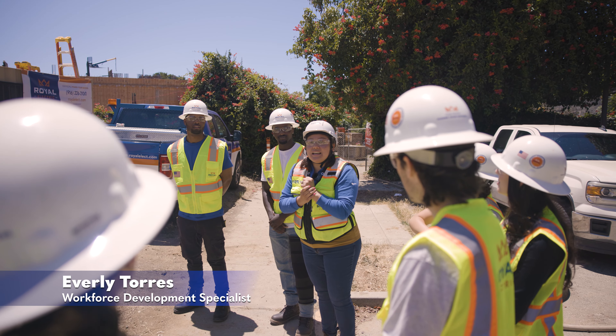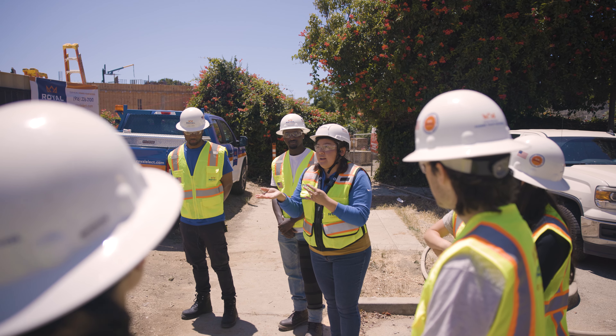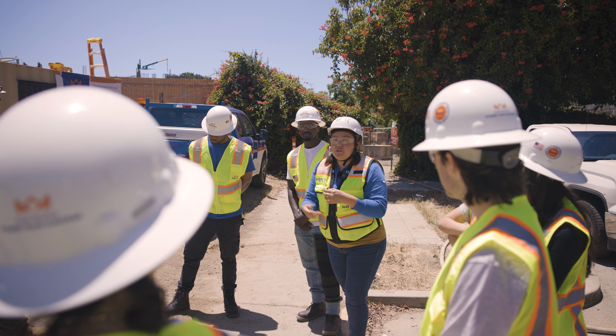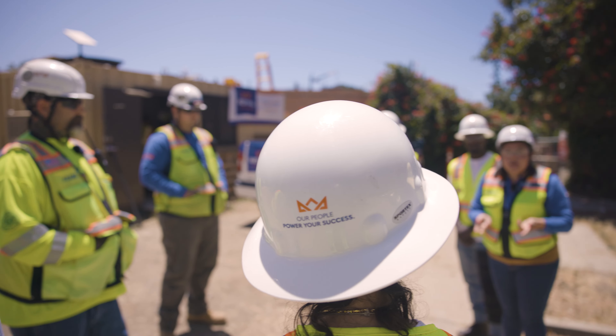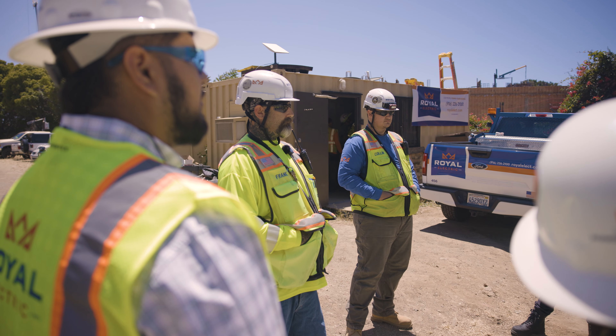We're here today at Calibri because it's a really cool project and this is Frank's second project with Royal. We have two Palo Alto jobs — you guys went to Grant and now we're at Calibri — which is a good opportunity for you guys to see different types of projects.